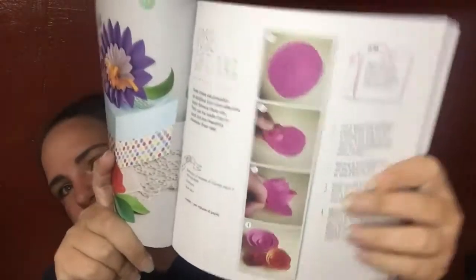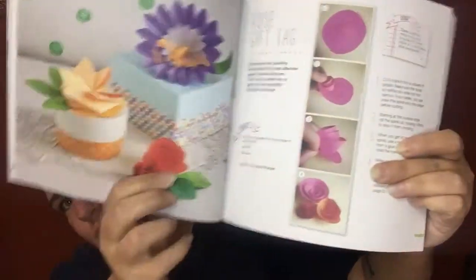Like even this rose gift tag — it tells you how to cut it, how to twirl it, and you get little roses. It has how to do leaves, feathers, water lily table centerpieces, stars that look 3D, owl gift boxes, and a daisy gift tag. There are tons of ideas in here. And for a buck you can get all these ideas — like what? So I'm definitely going to check out my other Dollar Tree and get two more of these.